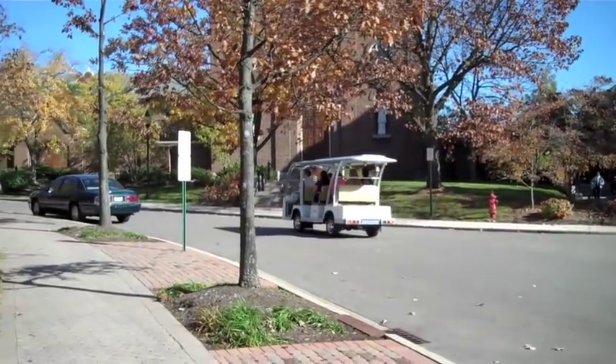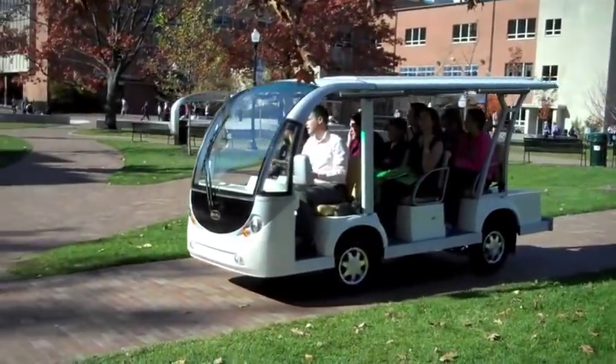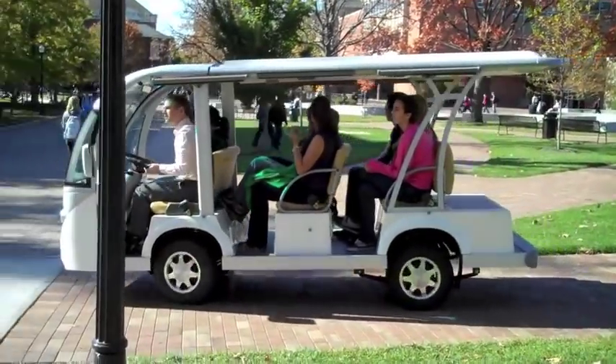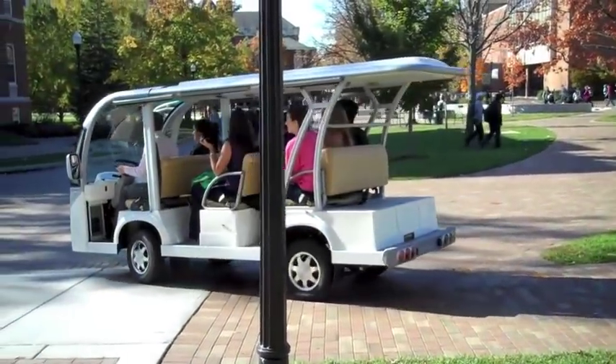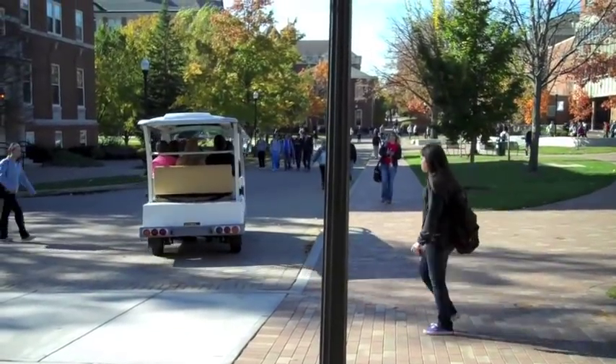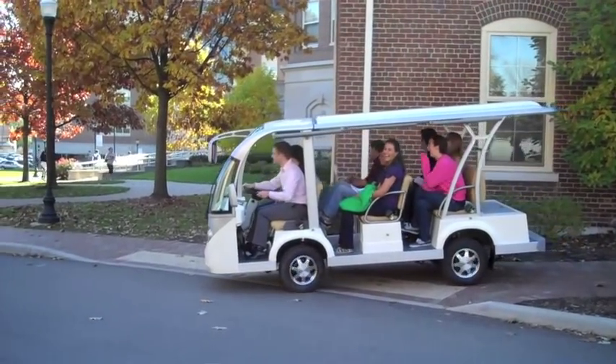they're also quiet, with no engine noise to startle pedestrians; smooth, with no engine vibrations to create fatigue or discomfort to passengers; and clean, with no exhaust fumes or engine fluid leaks to create unpleasant odors or stained sidewalks. The radio and CD player is standard, including a standard microphone, which is perfect for announcements and campus tours.